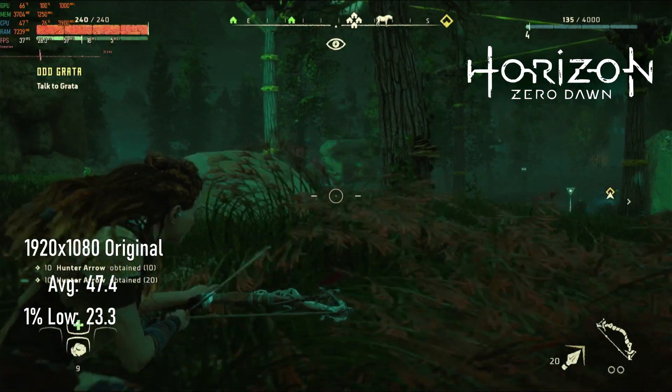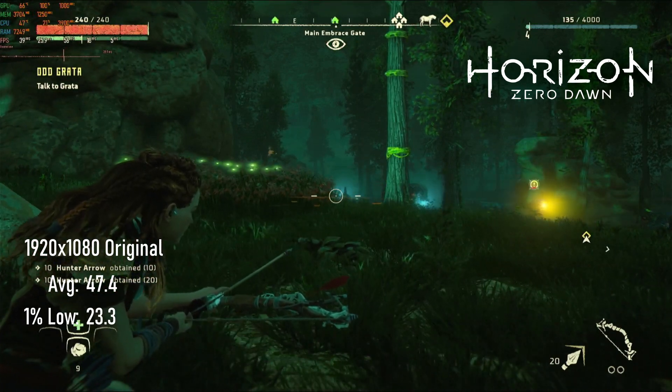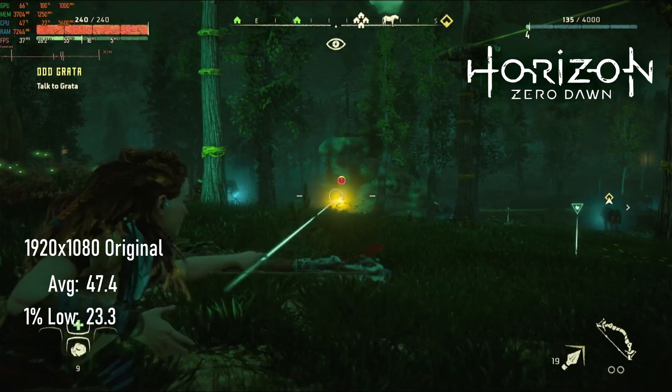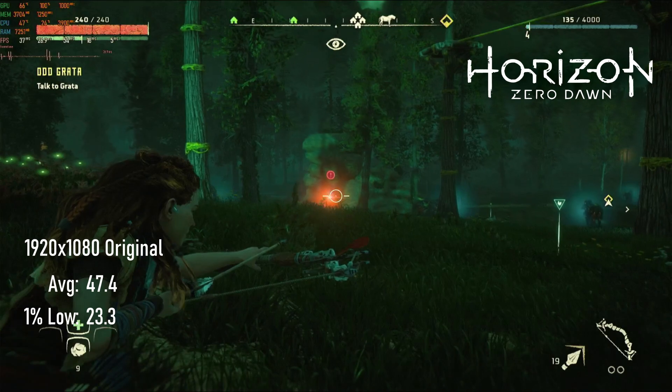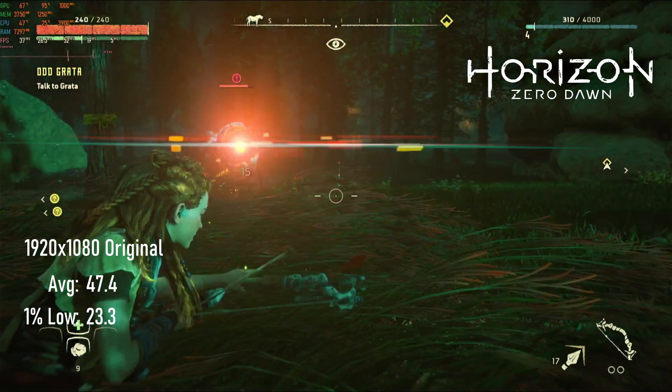Horizon Zero Dawn's PC port hasn't proven to run quite as well as the PS4 original on equivalent hardware, possibly down to VRAM limitations. This card still doesn't get us 100% of the way to a locked 30 FPS at 1920x1080, with averages of 47 but 1% lows of just 23.